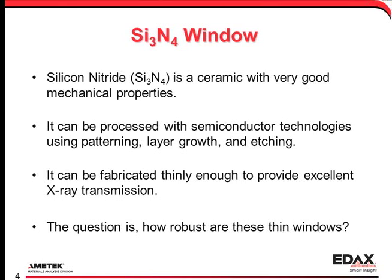Silicon nitride windows have been considered because of their ease of fabrication and low x-ray absorption, but in the past these windows didn't have the extremely thin geometries of the current design. So when the windows are this thin, how robust can they be?